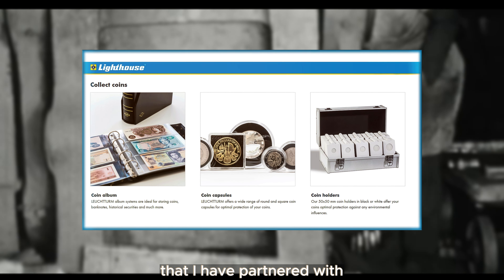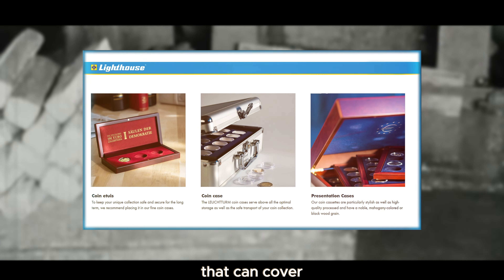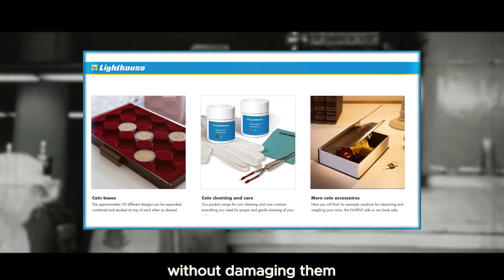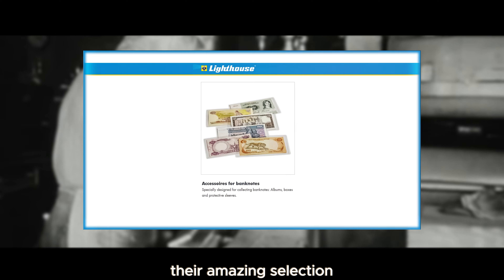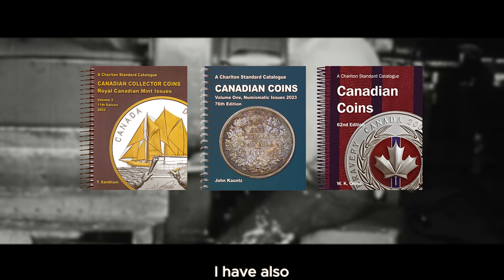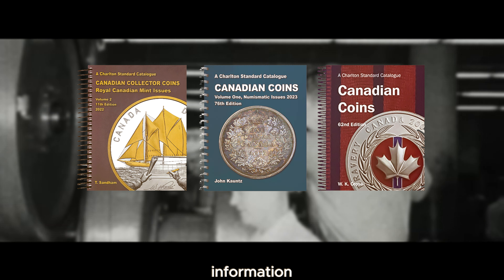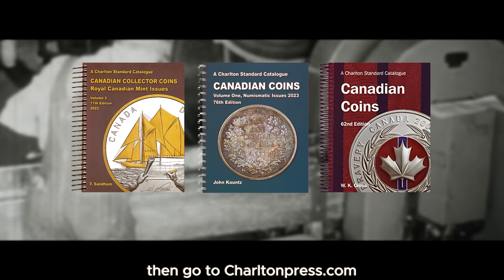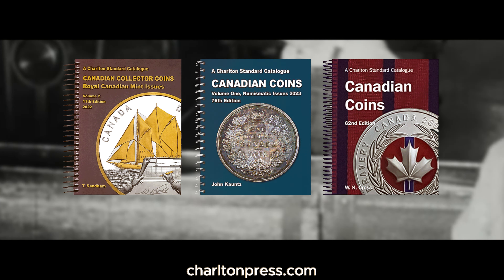I would also like to announce that I have partnered with Lighthouse Canada, one of the largest and most reputable coin supply companies in the world. They have a massive selection covering just about everything in your coin collecting needs — microscopes, coin flips, solutions that can reveal dates and clean your coins without damaging them, and some of the best coin albums on the market. Go to lighthousecanada.ca and enter promo code DANE20 for 20% off. I have also partnered with Charlton Press, who produce the absolute best Canadian coin catalogs. Go to charltonpress.com and enter promo code DANE20 for 20% off your order.